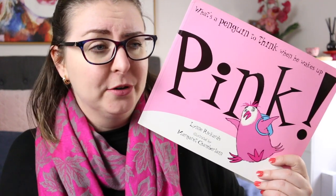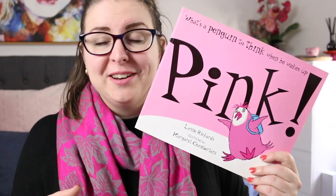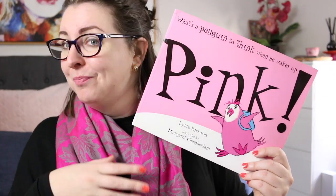He eventually finds some flamingos and finds that maybe they're not the best company, and ends up wandering back home where he discovers that it's okay to be different. In fact, the people who love and care about you don't care about the fact that you look different — they care about you.